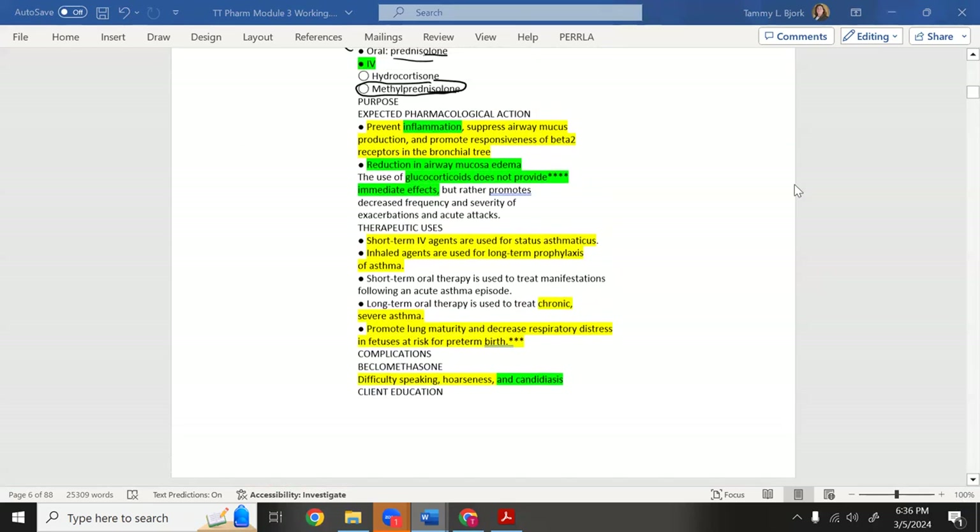Why do we give steroids? To prevent inflammation and suppress airway mucus. Steroids have the unique ability to reduce inflammation — our body makes steroids every day. When there's a lung disorder, white blood cells bring in inflammation trying to fix the problem; steroids suppress that inflammatory response and reduce mucus production.